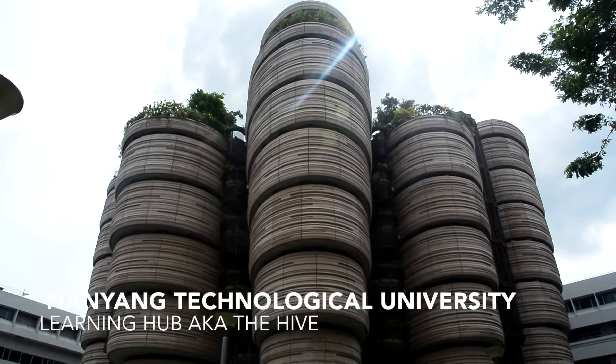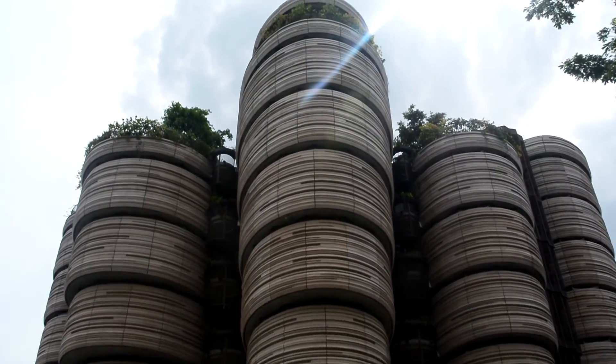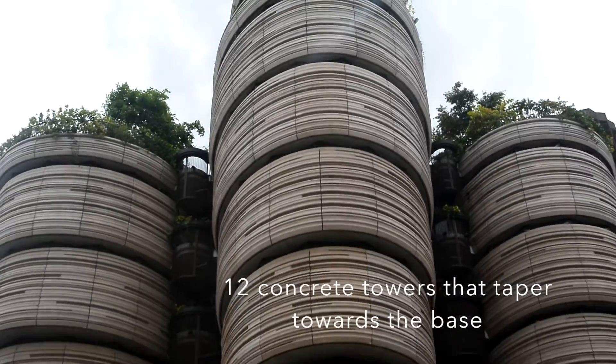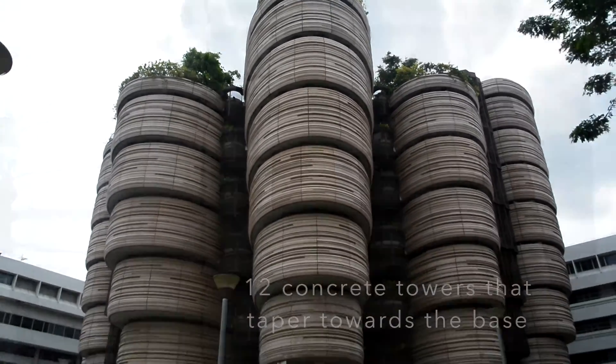Welcome to the Learning Hub by Thomas Hedoic. The building comprises 12 concrete towers and they all taper towards the base. This helps with the ventilation of the whole building, which you will see later on in the video.